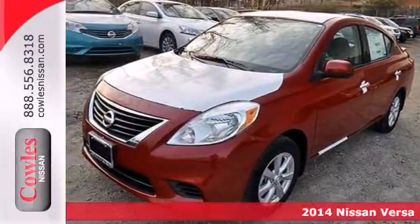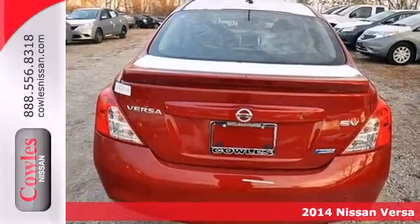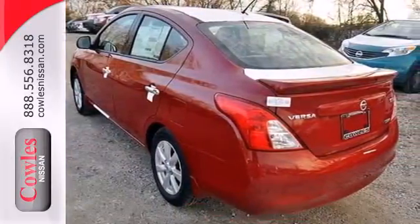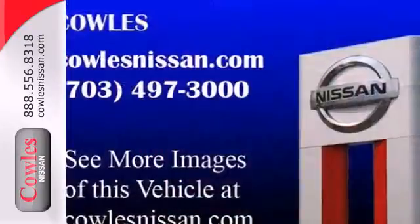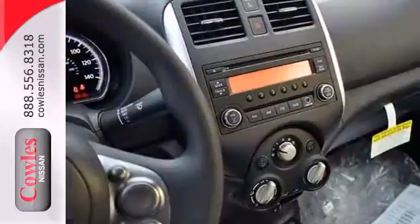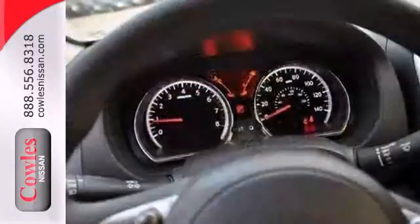Here is a 2014 Nissan Versa. You'll experience optimum spaciousness with its 21.4 cubic feet of cargo space, giving it best-in-class capacity. It also has a traction control system, four-wheel interlock brakes, and Nissan's advanced airbag system to keep you safe behind the wheel.